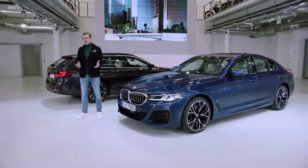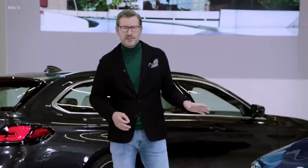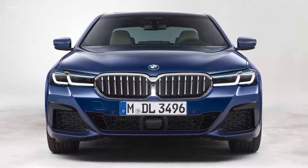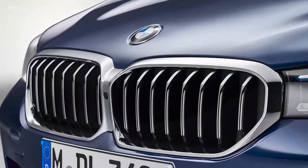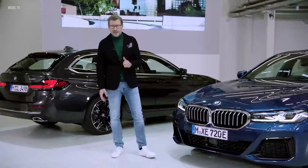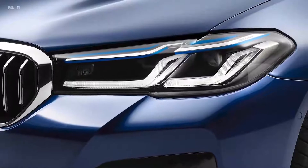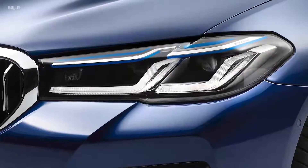In short, more presence and clearly more modern. To achieve this, we redesigned the entire front appearance of the 5. The new double kidney is now wider and more distinctive with a sharper contour. A definite highlight of the 5 are the brand new BMW laser light headlights that give the car a more focused and yet more contemporary look.